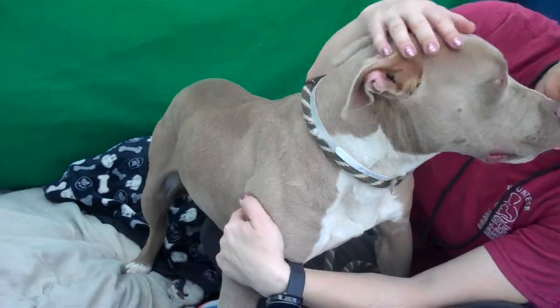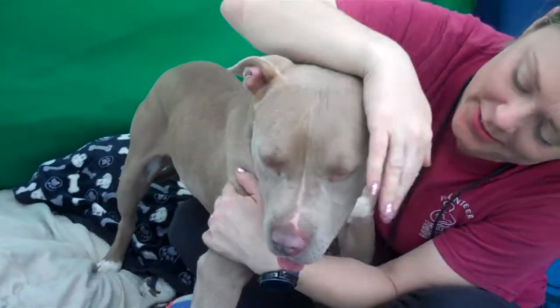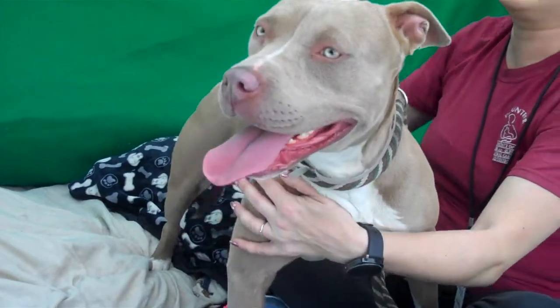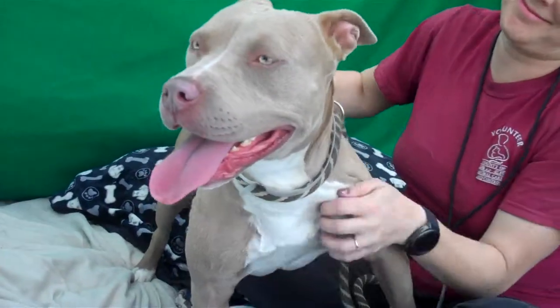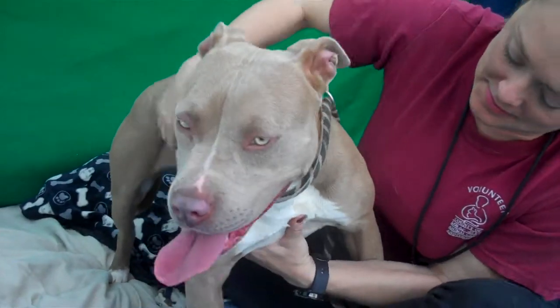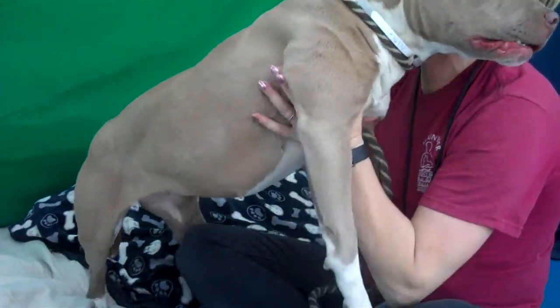Hey, we'd like you to meet Caramel. Caramel's ID number is A-516-3210. Jana's calling her Daisy — she looks more like a Daisy. She's a female pit bull, sable and white. She is about two years old, and she came into the shelter on March 31st.